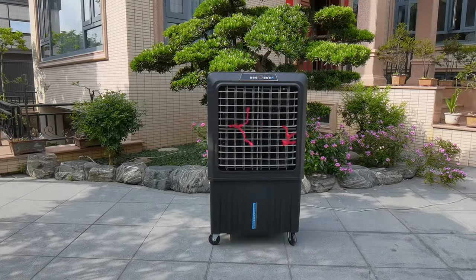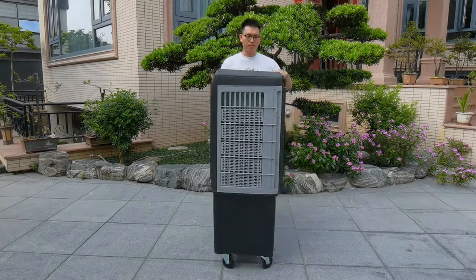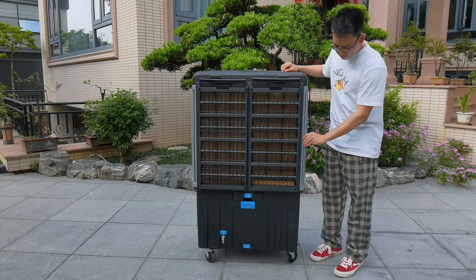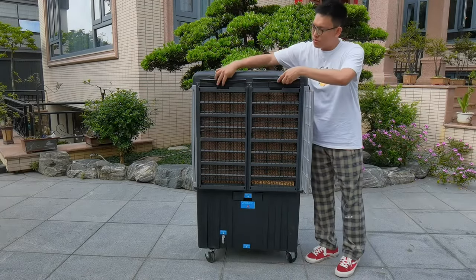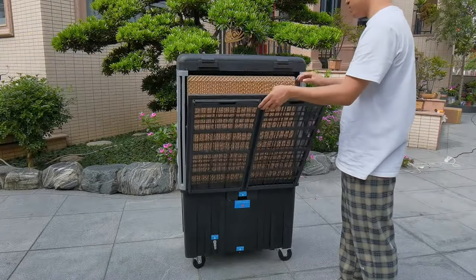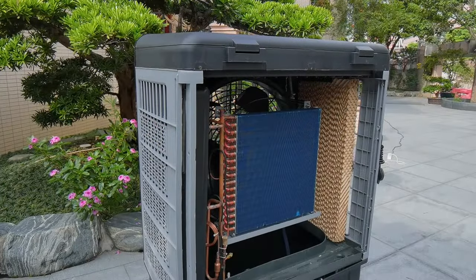VEAC is the world's first commercially used eco-friendly air conditioning system with proprietary technology. Different from an independent evaporative cooling system or a conventional air conditioning system, VEAC employs an innovative system integrating an evaporative cooling process and combining it with a refrigeration cycle to achieve optimal cooling performance at approximately 25 degrees Celsius.